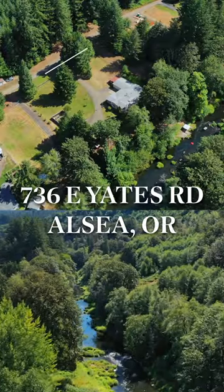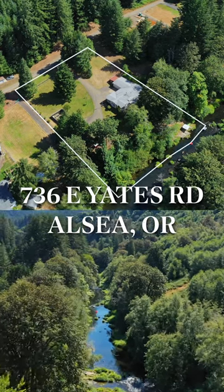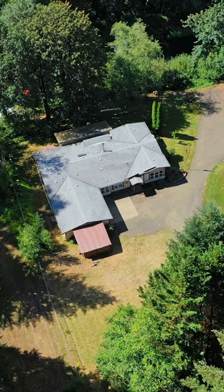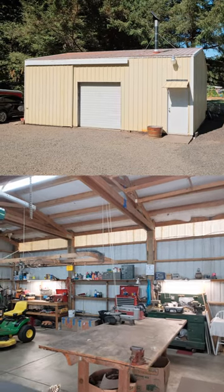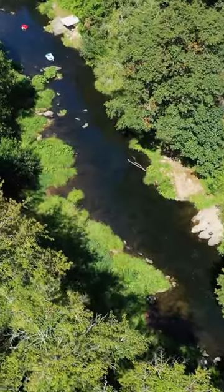Billy Scott Real Estate here, bringing you a listing located at 736 East Yates Road in Alsea, Oregon. A couple special features about this property: this is a triple-wide, almost 2,600 square feet. This place has a shop, two-car garage, and also sits right on the Alsea River.